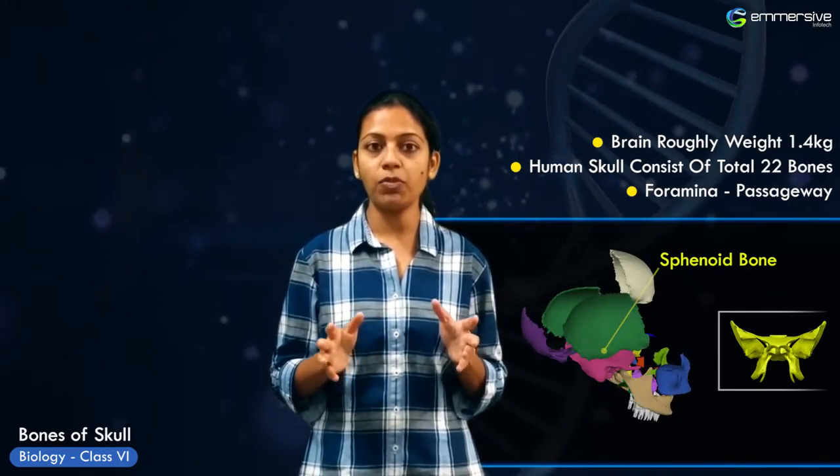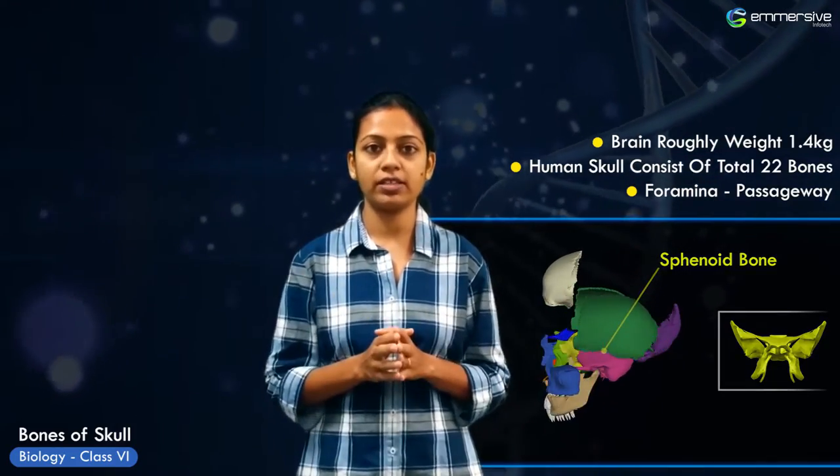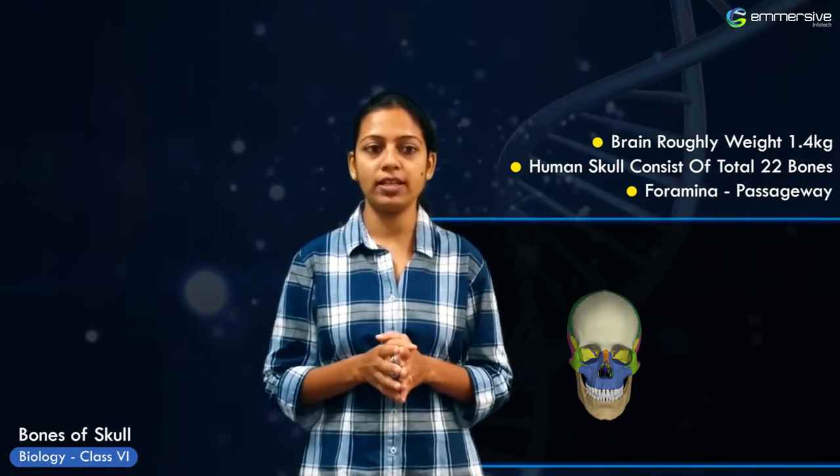The sphenoid is a butterfly-shaped bone with a central body and two laterally projecting wings. The ethmoid bone makes up part of the cranial base and the roof of the nasal cavity.